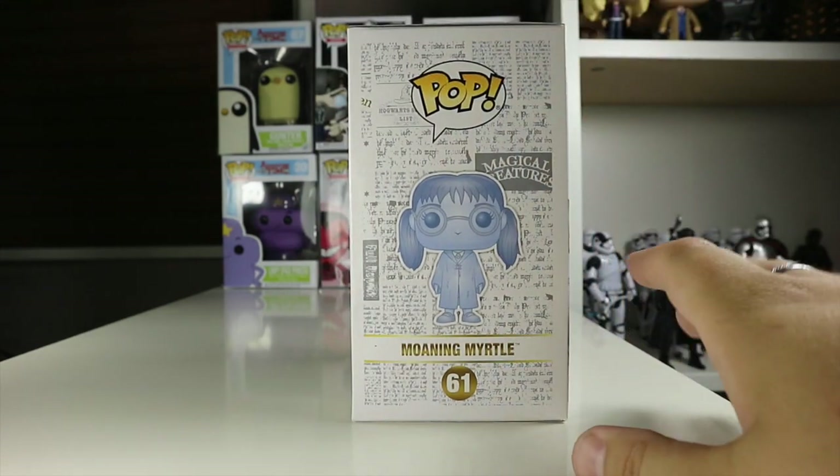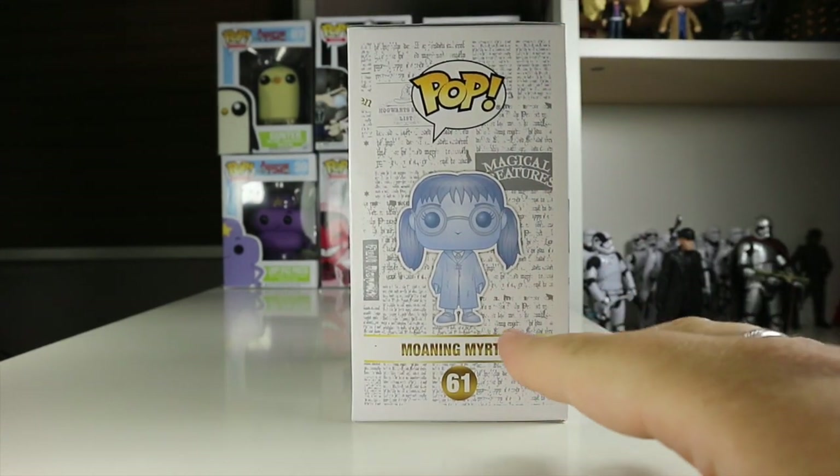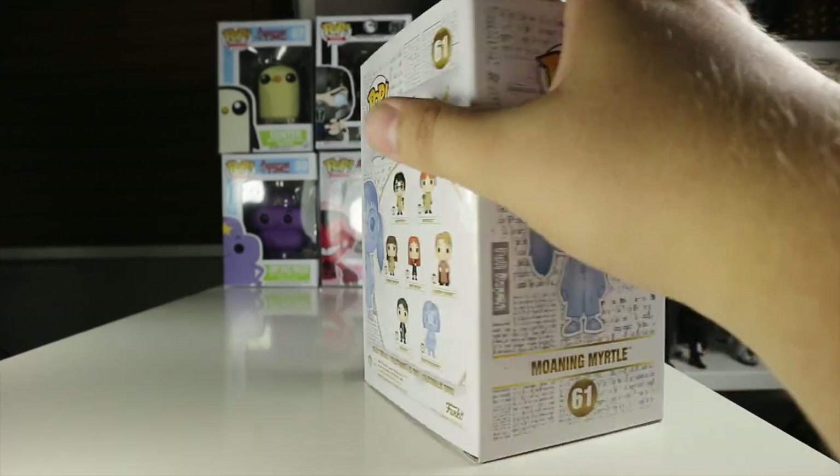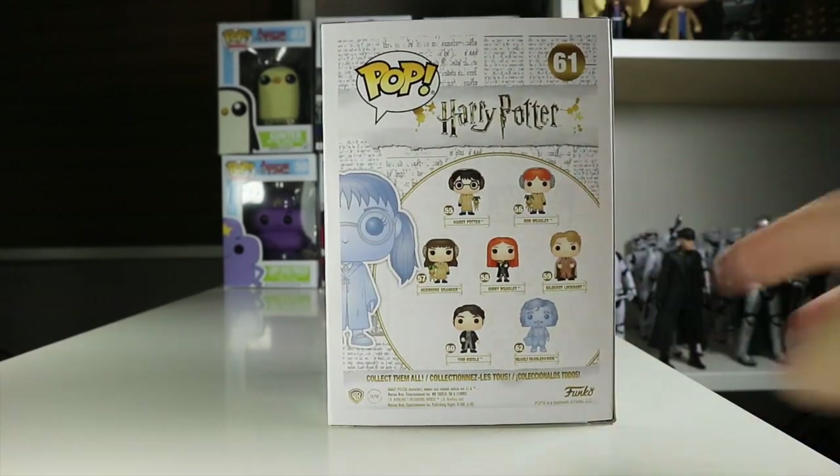I love this boxing for the Harry Potter pops. There's a nice picture of Moaning Myrtle on the side with all sort of the wizard paper in the background. Then on the back we get the others available in the set.